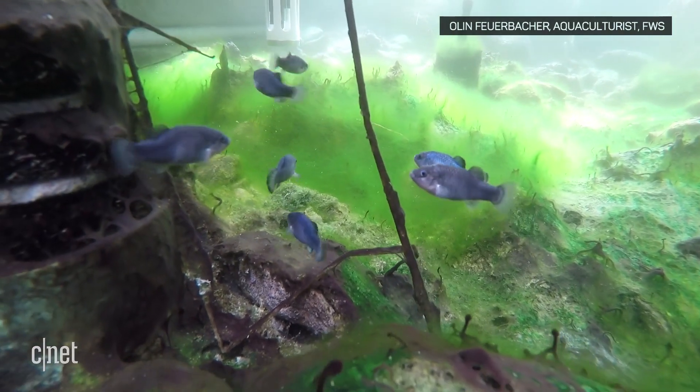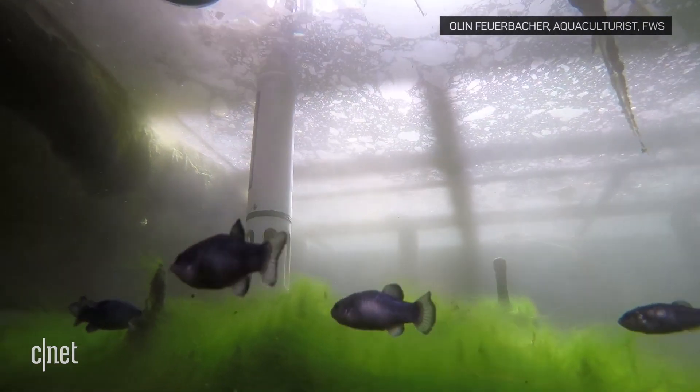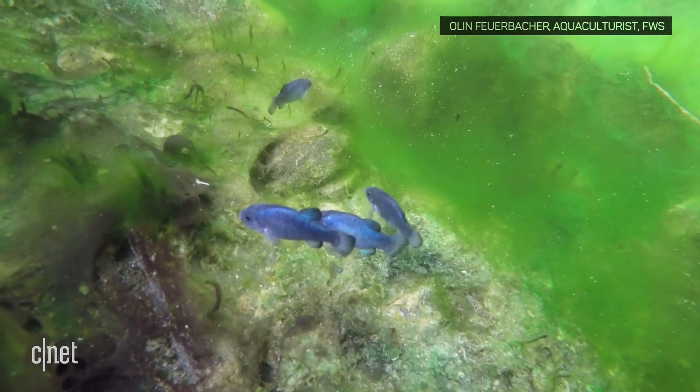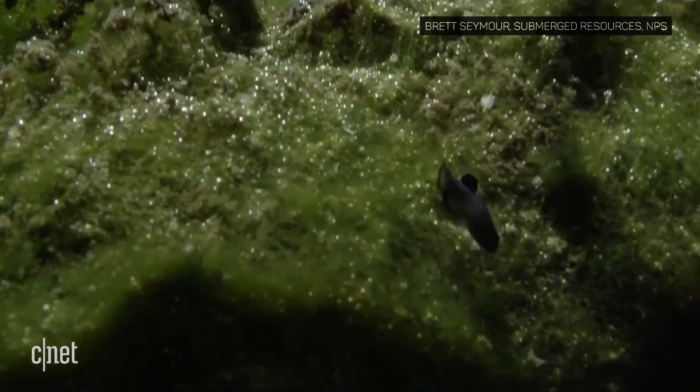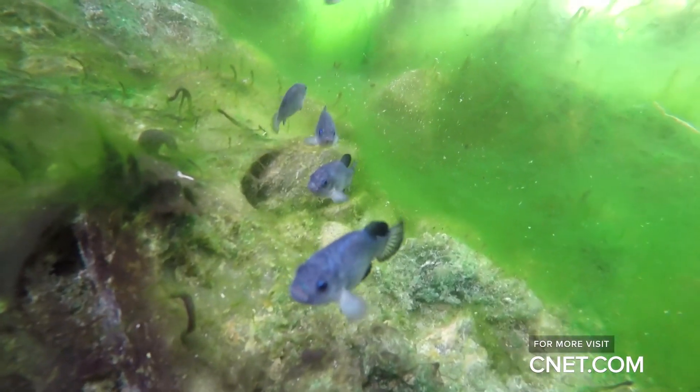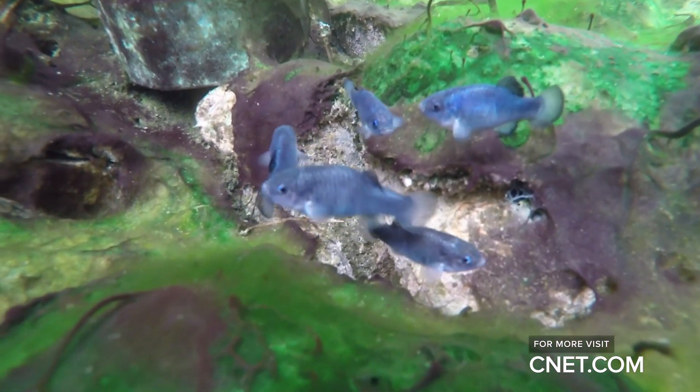Why should we care? I get that question a lot. Why should we invest the time and money in conserving and preserving the species? As a scientist, I still think we have a lot to learn from this ecosystem. And putting on the society hat — the pumping that humans caused means that water level never came back up to its pre-pumping level. Species do go extinct and new species evolve naturally, but since we've had a human impact on this ecosystem and the fish, I think as a society we need to decide what is important.